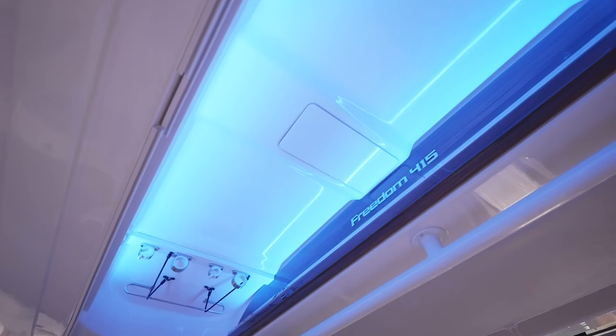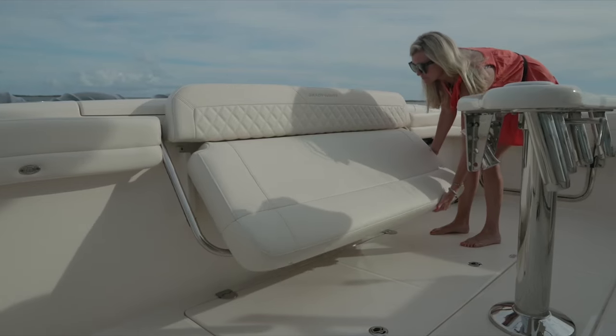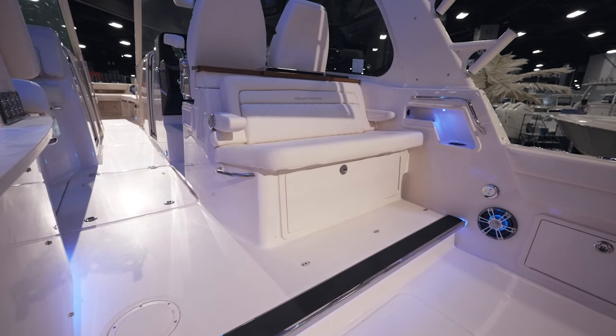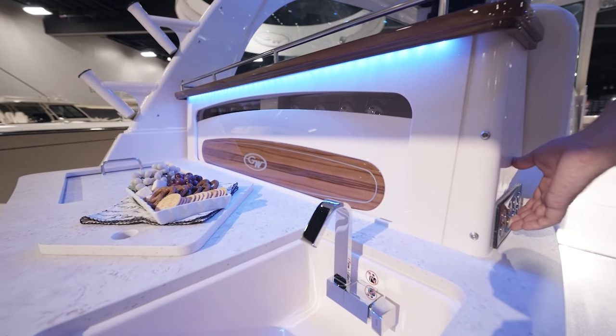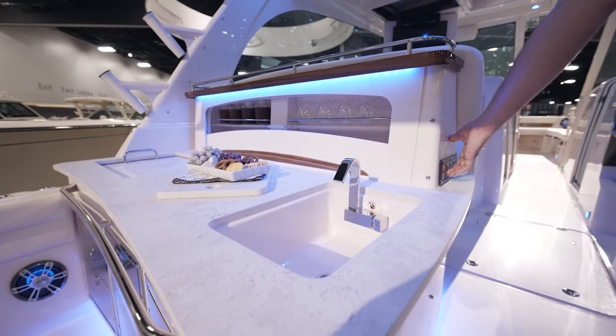It's a Grady White, so fishability is always at the forefront of their thinking. Plenty of seating here for friends and family with this patented aft folding seat and this raised aft-facing mezzanine seat, and this fabulous wet bar with grill, more storage, and everything Grady White style at the touch of a button.